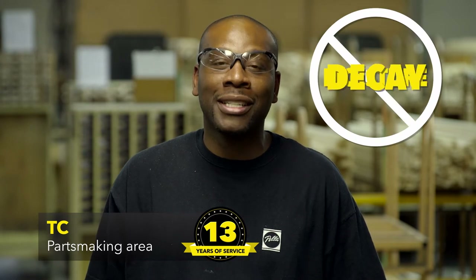I'm TC. I've worked here at Pella Corp for 13 years. I treat our wood parts to protect against insects, moisture, decay, and stain.